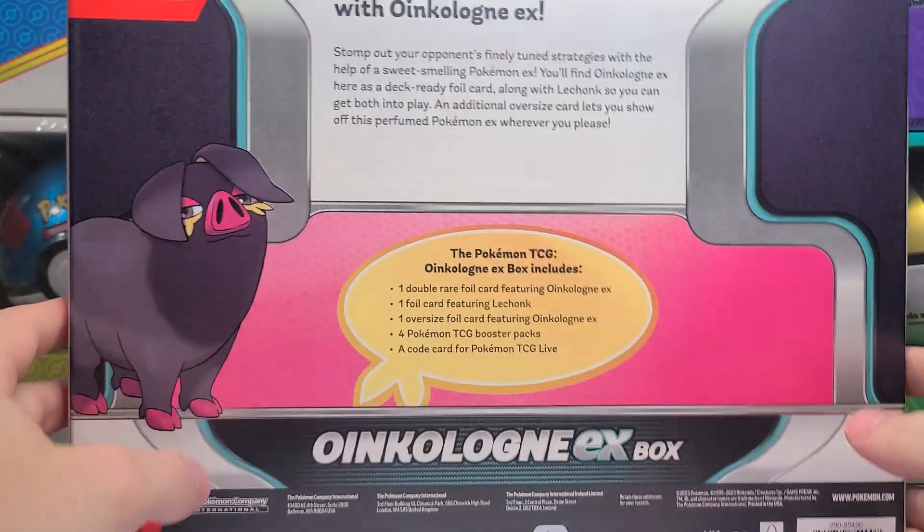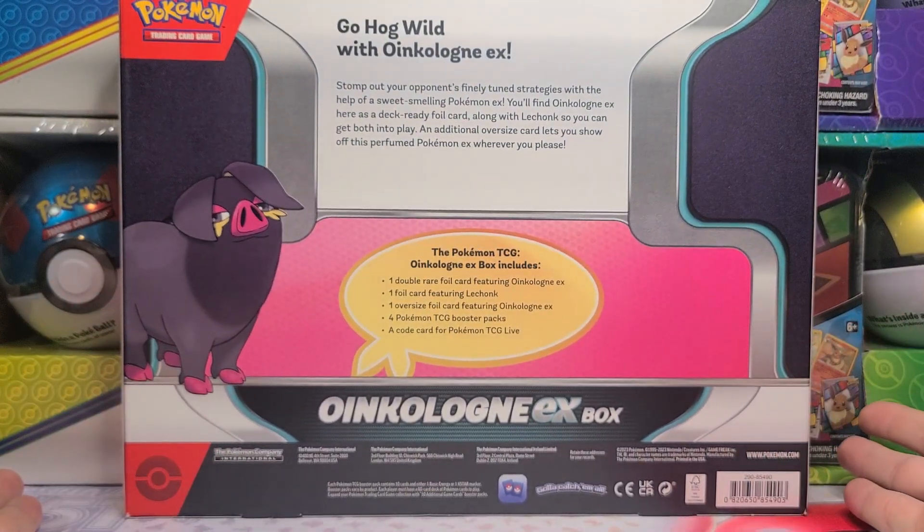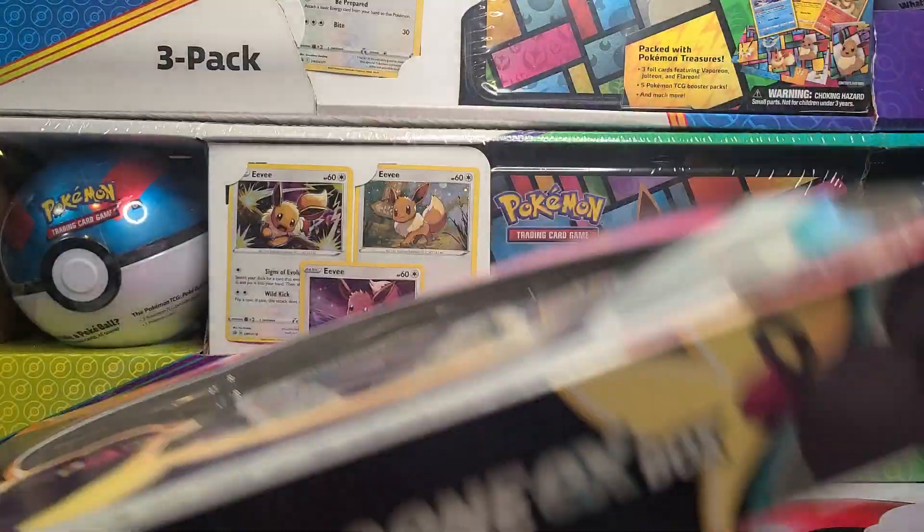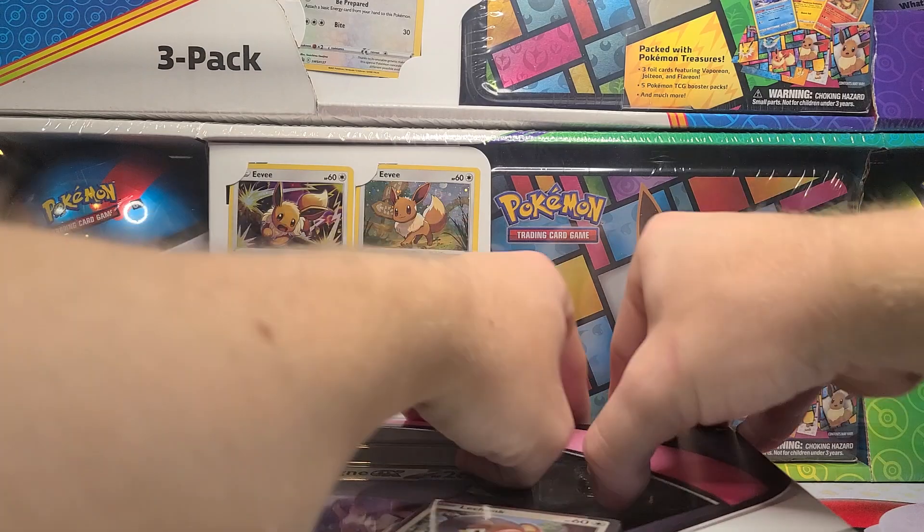November always seems to be the time that all of these big box stores and retailers have exclusive Pokémon products, for their November and Christmas sales.